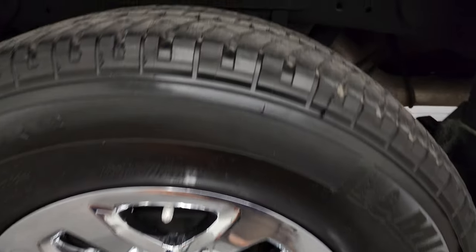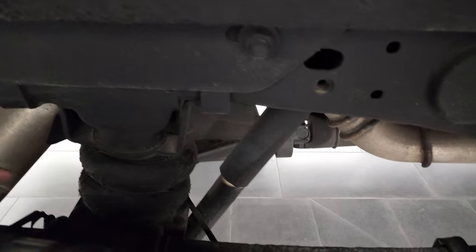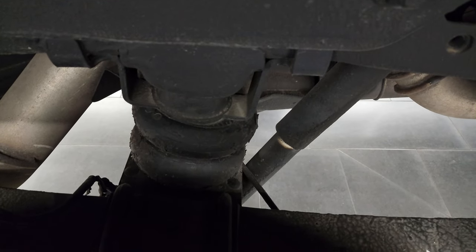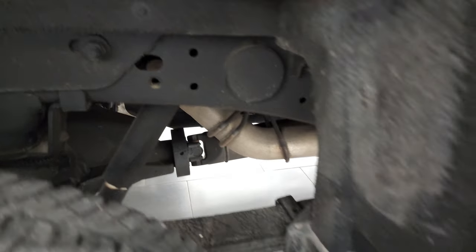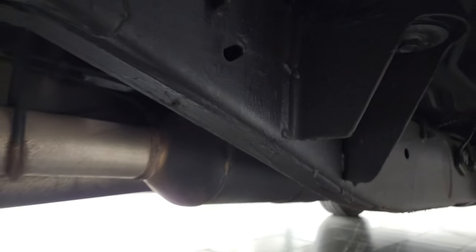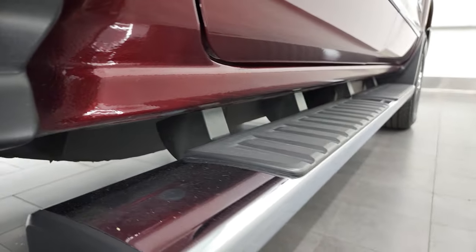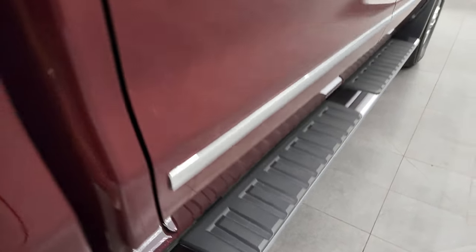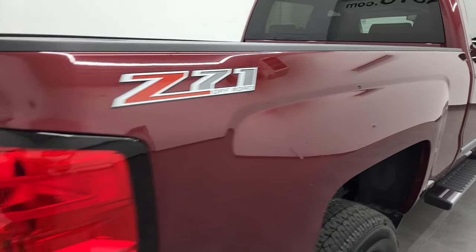The back rim is in excellent shape and the back tires have just as much tread as the front. It does have the rear airbag suspension — those are Firestone airbags. The frame and underbody has been undercoated and is in really nice shape. It does have the remaining factory exhaust, so it hasn't been altered. The lower rockers are in excellent condition as well, with factory chrome step bars. The passenger side box had no major dents or dings.